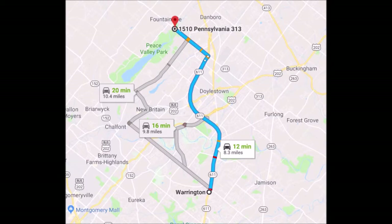The best route to take to get to Highland Hill Farm from Warrington is to drive north on Route 611. Take the 611 bypass around Doylestown, getting off at the exit for Dublin Route 313. Turn left onto 313, heading towards Quakertown. We're about a mile and a half on the right across the street from Peace Valley Park.